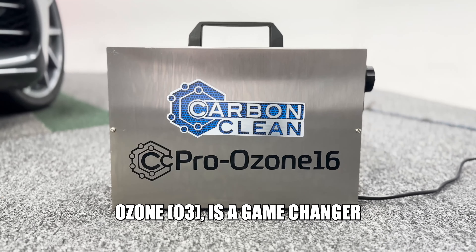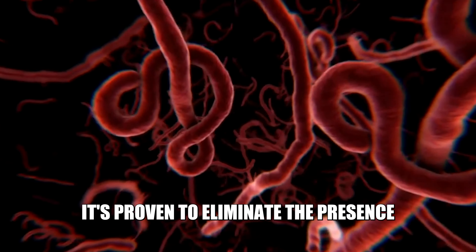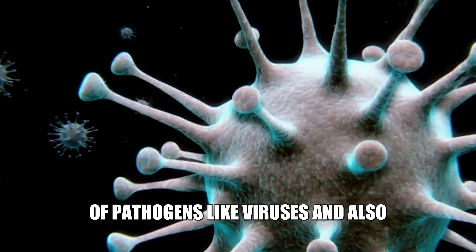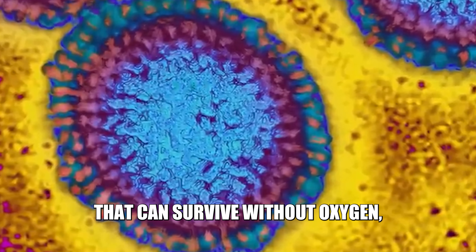Ozone O3 is a game-changer when it comes to sanitisation. It's proven to eliminate the presence of pathogens like viruses and also those anaerobic bacteria that can survive without oxygen.